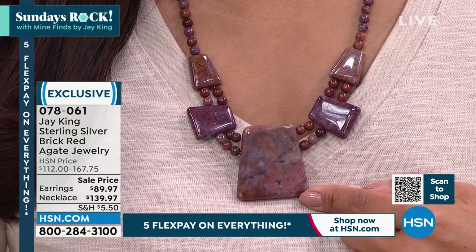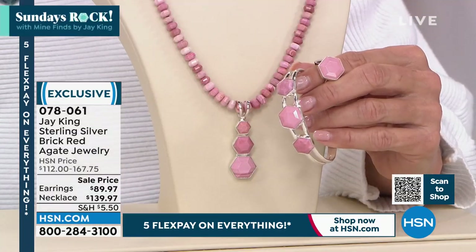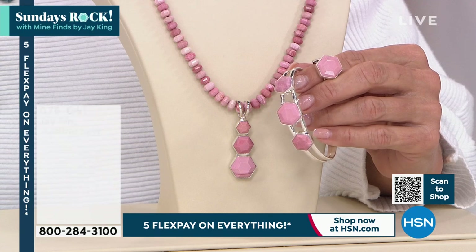Jill Marie had a funny thing. She said, oh my gosh, pink opal — which we're going to remind you of — would look amazing on my solid black grand puppy.